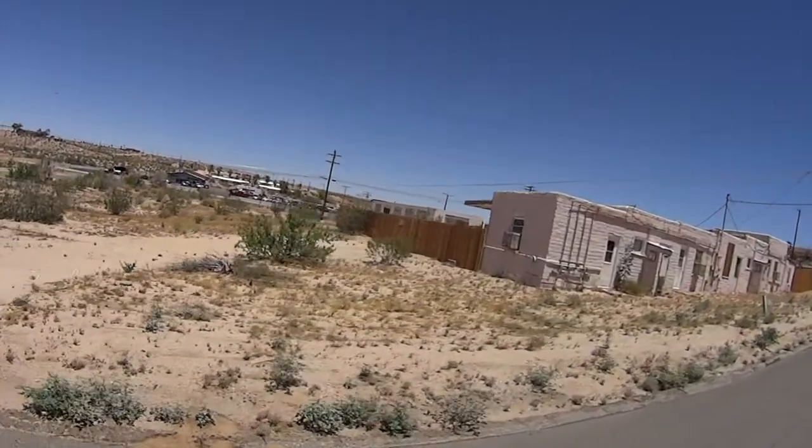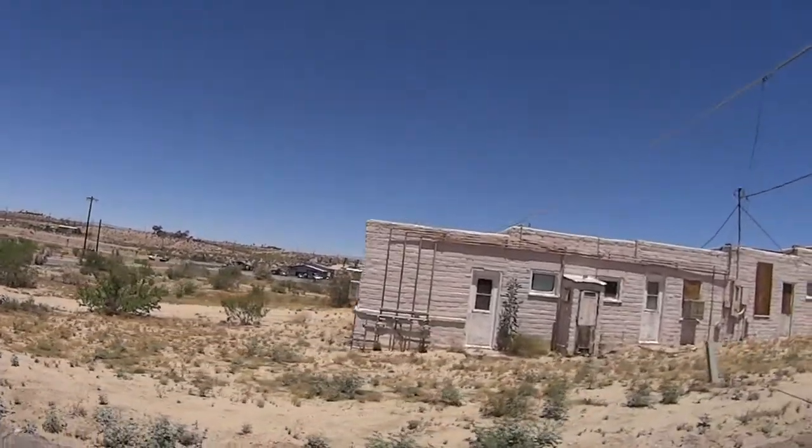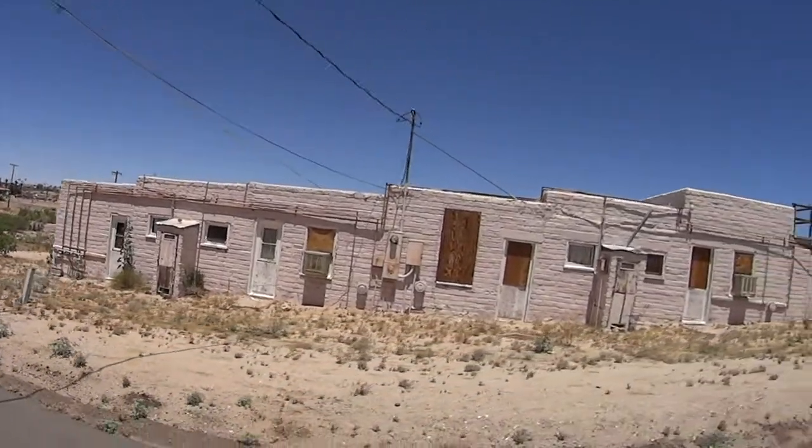Tick-tock, tick-tock. Time is ticking on the American Empire. We are going to continue on with the Ruins of America series.